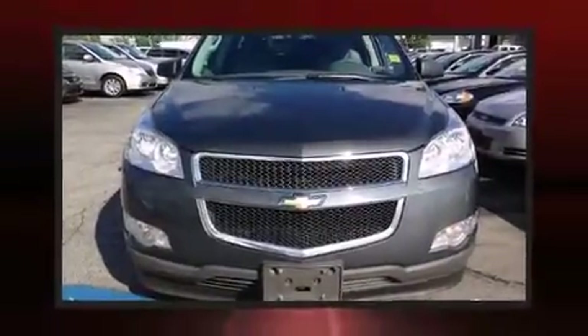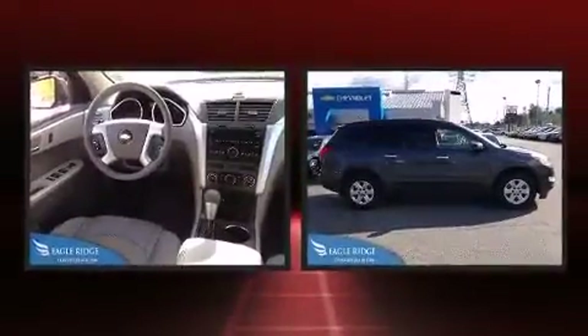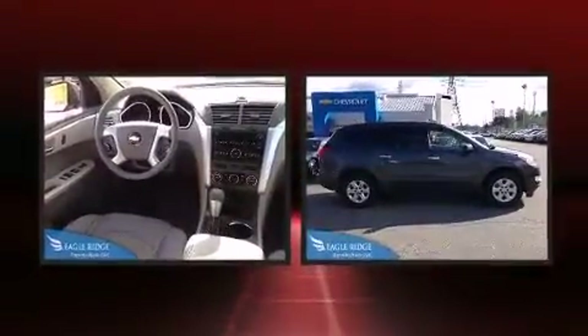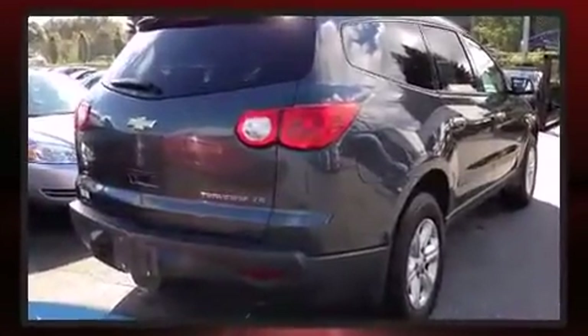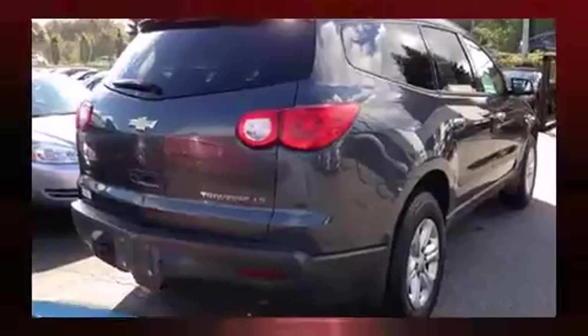Come test drive this 2011 Chevrolet Traverse. Smooth gear shifts are achieved thanks to the refined six-cylinder engine, and for added security, dynamic stability control supplements the drivetrain. This model accommodates eight passengers comfortably and provides features such as front and rear reading lights.